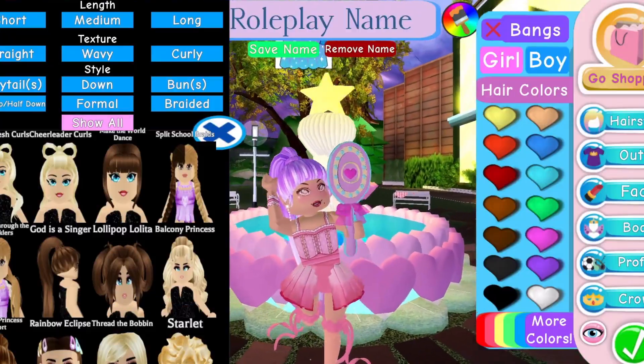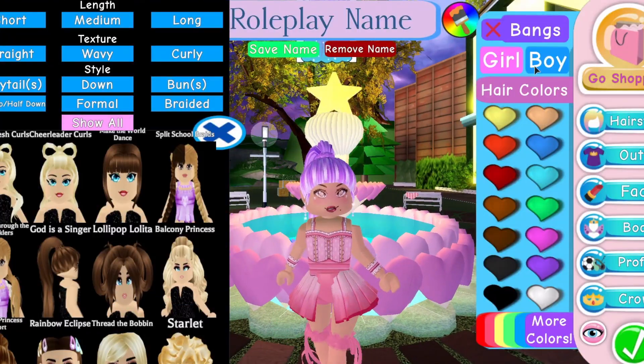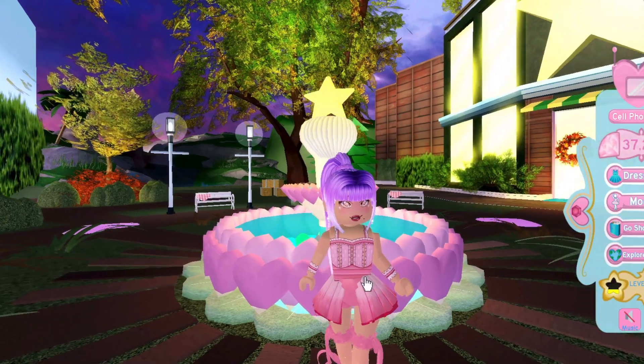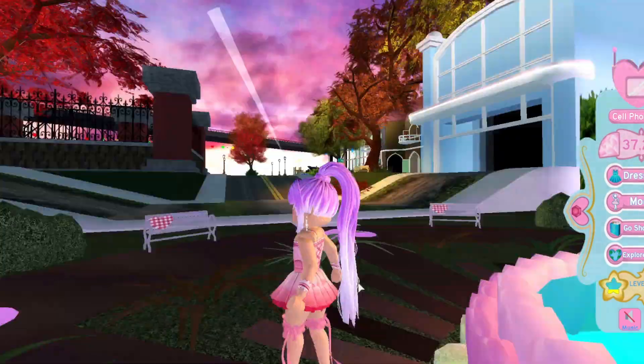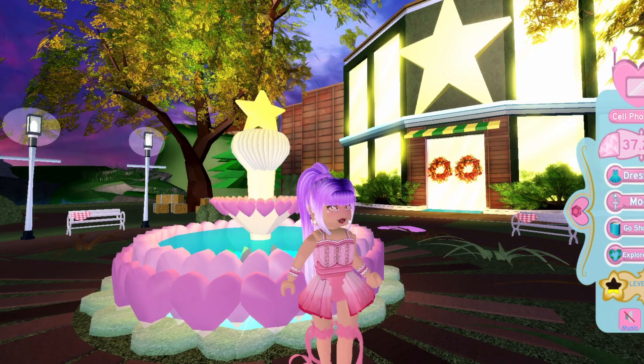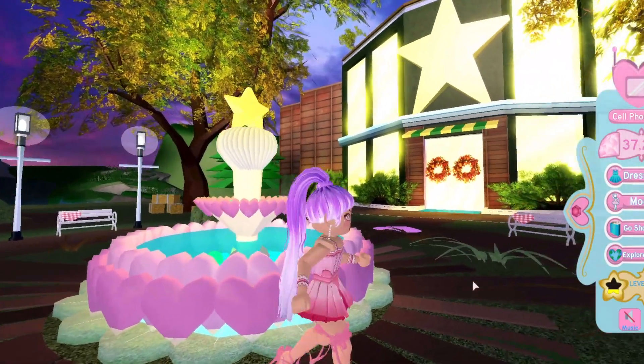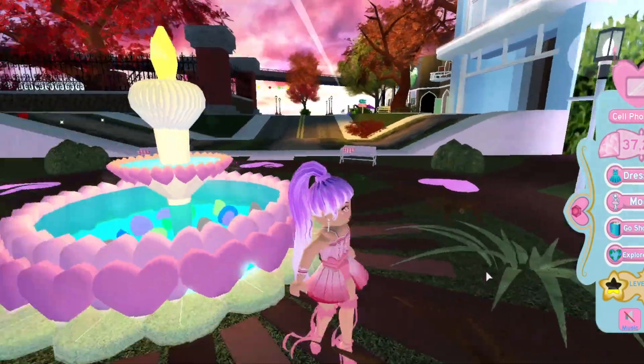That is all of the new hairstyles. We've also got some new bangs — the Running Through the Sprinklers bangs, the Split School Braids bangs, the Salon Fresh Curls bangs with the little bow, and the Make the World Dance bangs style for the front, where you can add like a box-cut fringe. So that's basically all of the hairstyles and bangs that have been added to the game.